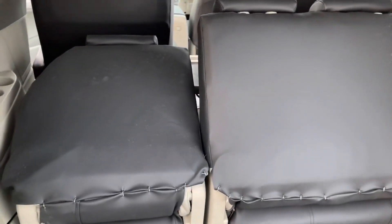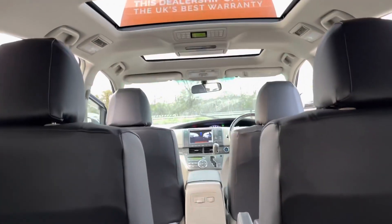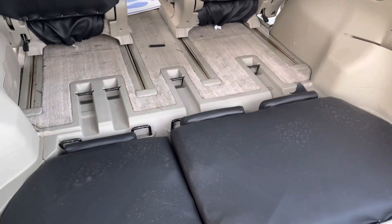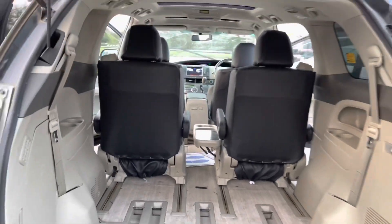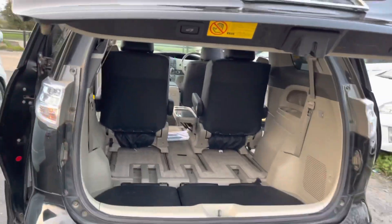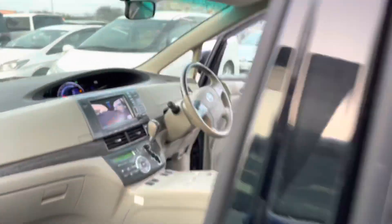On the Estima, instead of flipping up, the last three seats automatically go inside the boot, which is quite helpful and very smart of Toyota. All of them have power doors and a power boot — you just press the button and it closes.